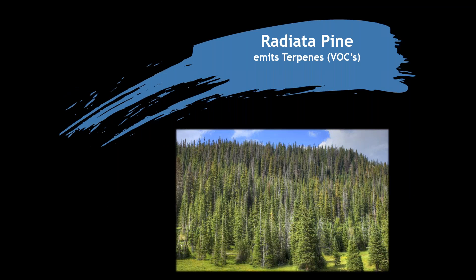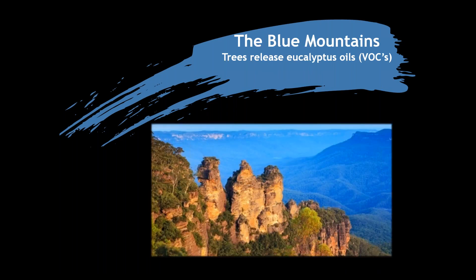We are surrounded in our bubble by natural VOCs. If you walk through a radiata pine forest on a very hot day, you can pick up that characteristic pine smell — that comes from terpenes released from the trees as part of their normal day-to-day activity. The Blue Mountains — why are they blue? The forest covering the Blue Mountains consists of various species of eucalyptus. These trees release eucalyptus oils, which are VOCs, and due to the quantity released, this gives the air its characteristic blue look, hence the name.